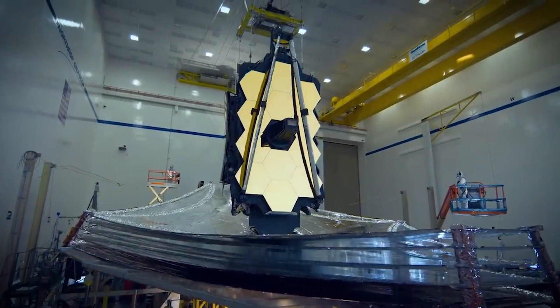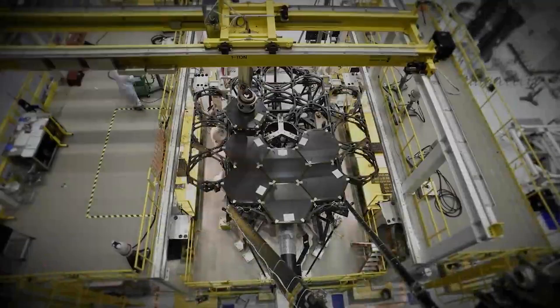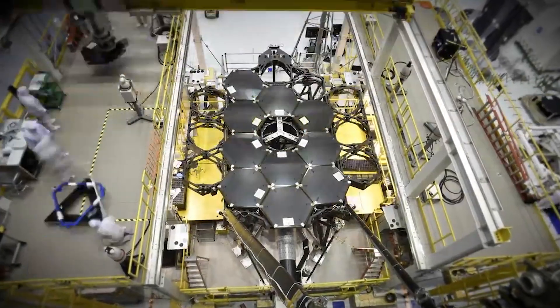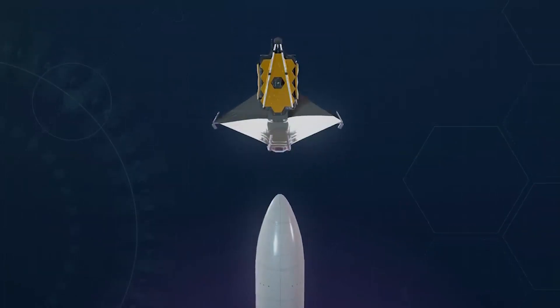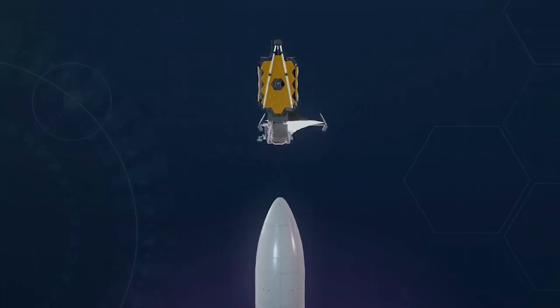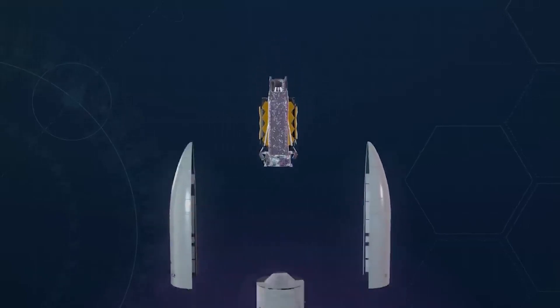To give an idea, it's three stories tall and the size of a tennis court long — it's such a big telescope. So, in origami style, the James Webb telescope was folded, like we fold bedsheets, and fit inside the payload fairing of the rocket. That's how it was launched.